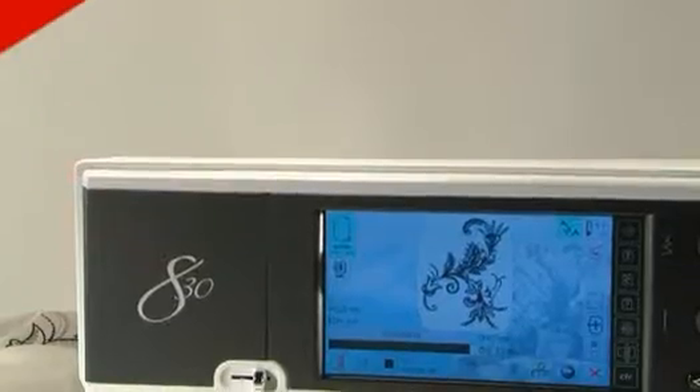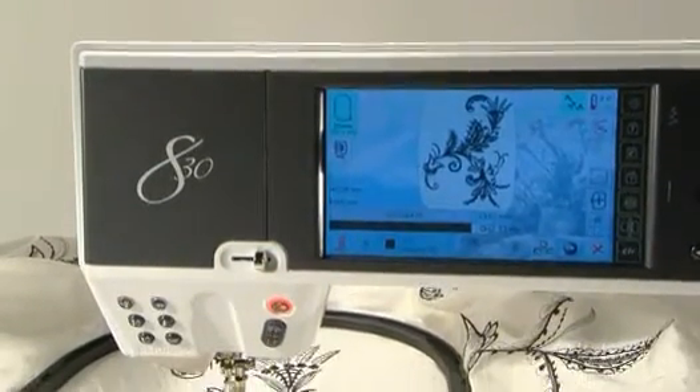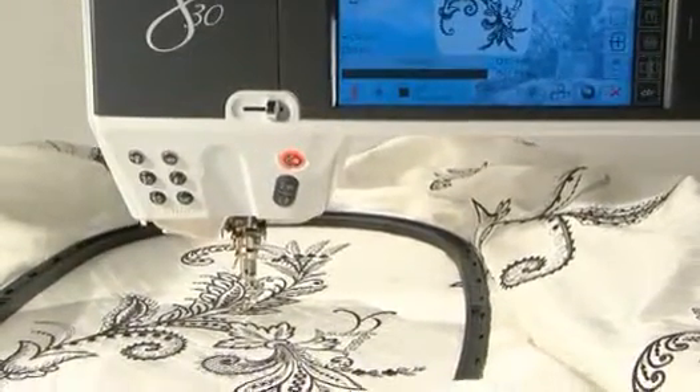Only Bernina offers a centrally located touch screen so you can see the needle and the screen with one quick glance. It's the ultimate in ergonomics. And the 830 is endowed with the most advanced technology available.